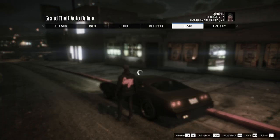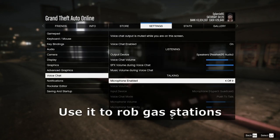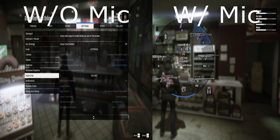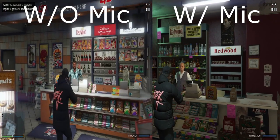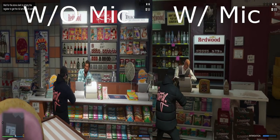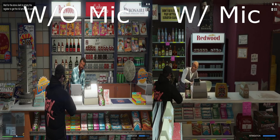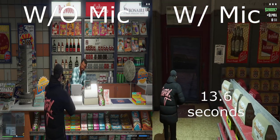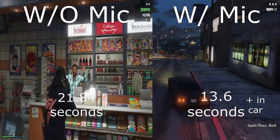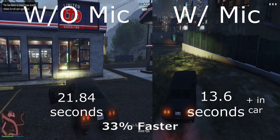Number 12. The microphone for online actually works on PC. You can talk to other people, use it to rob gas stations, or even talk to the strippers. Using the microphone makes robberies 33% faster.